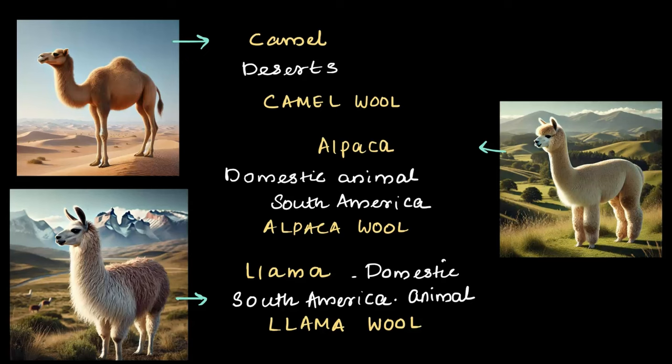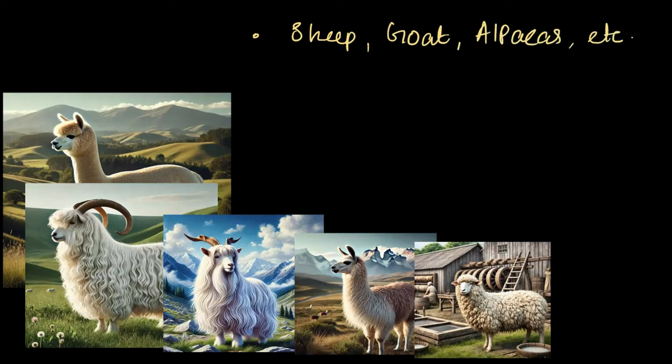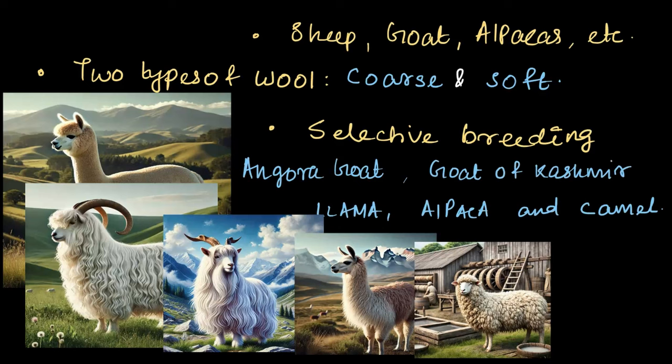To summarize the key points: animals like sheep, goats, camels, llamas, and alpacas have thick hair allowing them to survive in extreme cold conditions where humans struggle. Humans observed this natural insulation and started using it to keep themselves warm. Sheep are the most common source of wool, found globally except in Arctic and Antarctic regions, and there are two types of wool — coarse and soft. Farmers improve wool quality through selective breeding. Other wool-producing animals include the Angora goat, goat of Kashmir, llama, alpaca, and camel. In the next video, we will explore exactly how the process of wool-making is done.